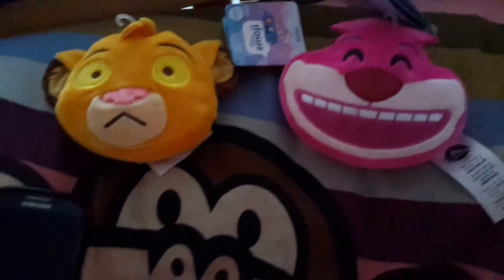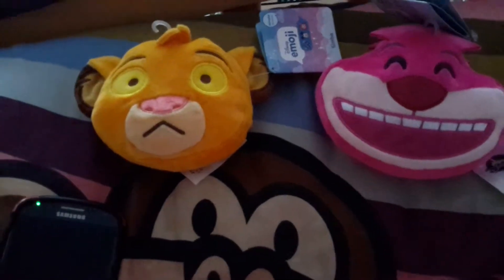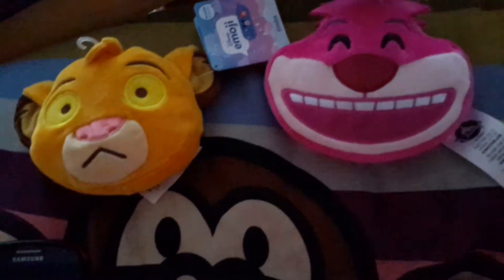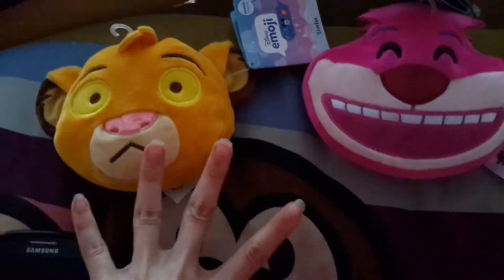Hey guys, this is episode 161. You may know this already — I made a video before a while ago, and I got the Minnie and Mickey versions of these two.